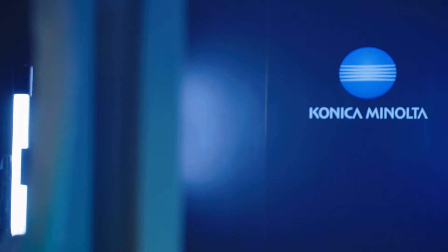Welcome to the Konica Minolta Experience Center. My name is Bruce Ashby, Senior Vice President, Konica Minolta Healthcare. Very exciting day for Konica Minolta.